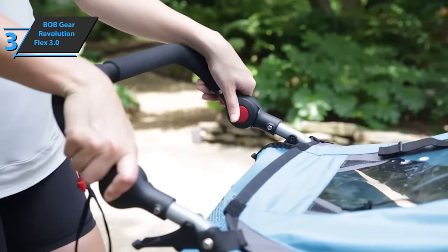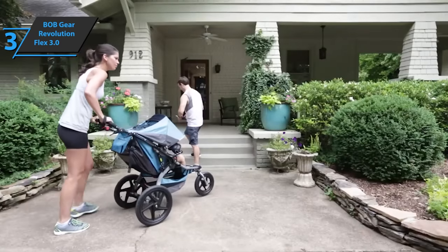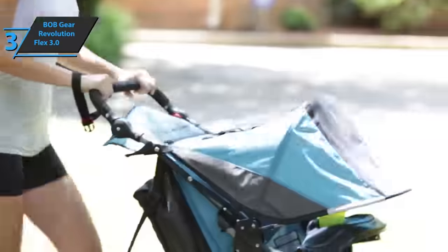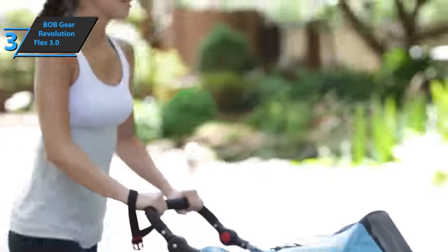There is also a basket under the seat with increased storage capacity compared to previous versions, as well as a large pocket on the back of the backrest that offers additional storage space. Thumbs up, that's for sure.